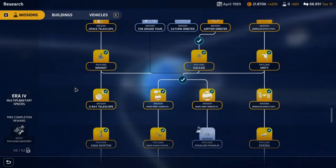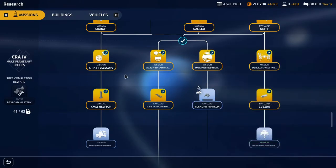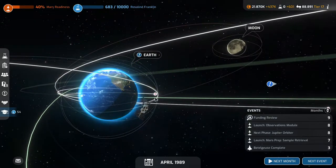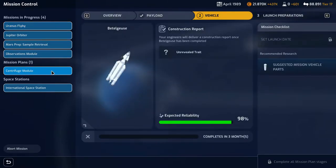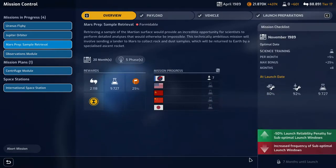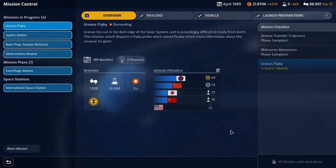Welcome back to Mars Horizon. For research, we are currently researching the payload for the Mars Prep Robotic Rover. We have the International Space Station which is really cool, missions ongoing, and a Uranus flyby. Starting from the bottom: the centrifuge module completes in three months, the observation module launches in eight months, Mars Prep sample retrieval launches in seven months, and the Jupiter orbiter has eight months until the next phase.